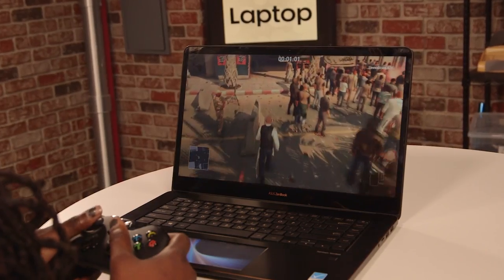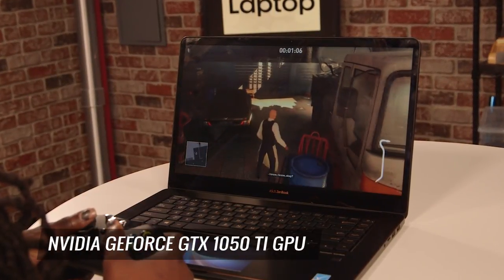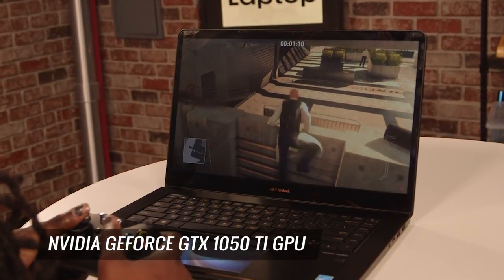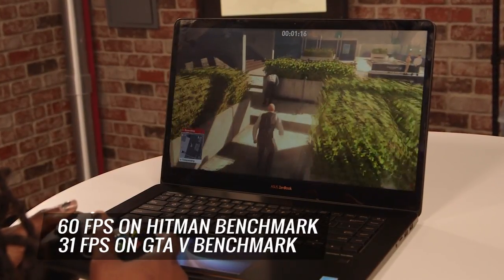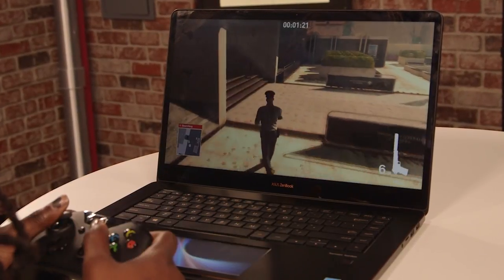All work and no play makes me an unhappy gamer, which is why I appreciate the ZenBook Pro's NVIDIA GeForce GTX 1050 Ti GPU. You won't be able to crank things up to the highest settings, but the notebook can pump out some pretty solid frame rates. The Blue Bomber produced 60 frames per second on our Hitman benchmark and 31 FPS on Grand Theft Auto 5.